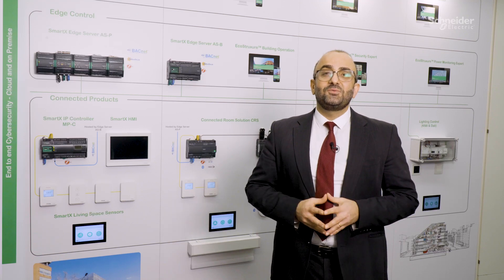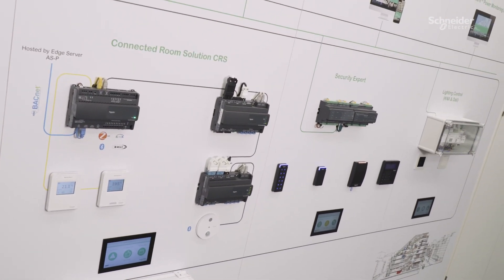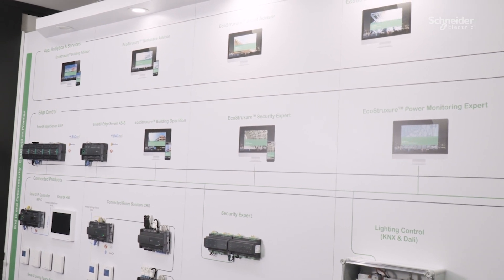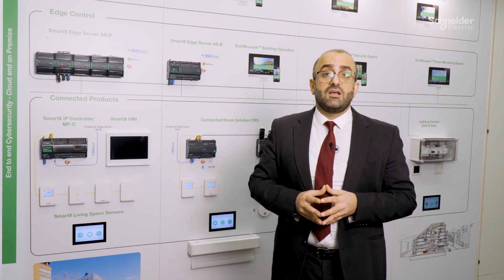The technology experience wall is indeed a very powerful tool that you can leverage to easily explain how technology responds to user demands and enables your client to live the experience via a custom-made persona such as a day-in-life scenario of a facility manager, an engineer or a staff member.